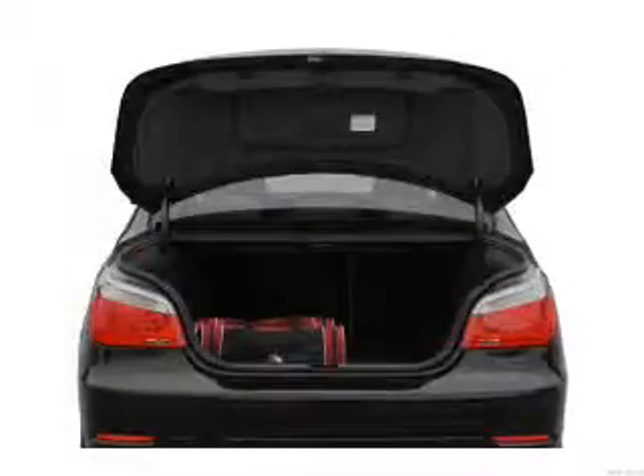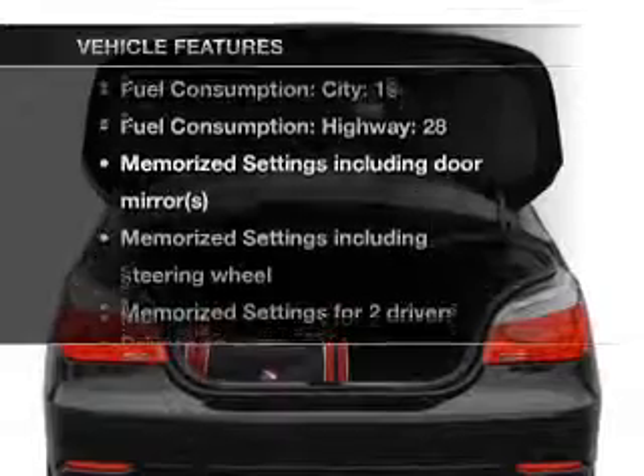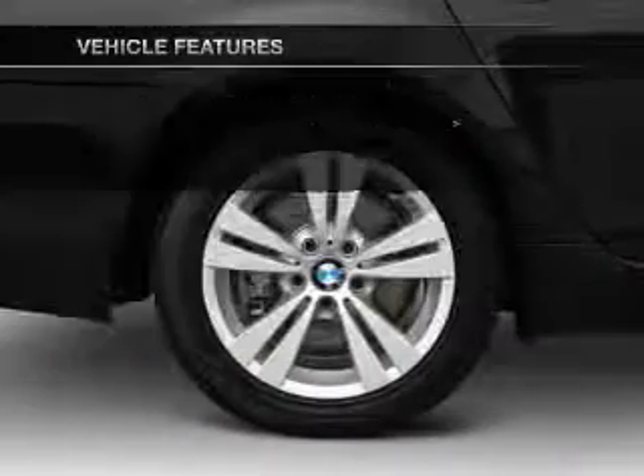The sunroof lets fresh air in. Memory settings are just one of the extras. And with these notable features, you won't want to miss out on the opportunity to own this amazing ride.